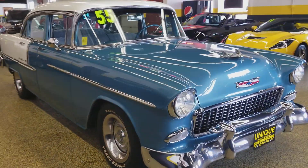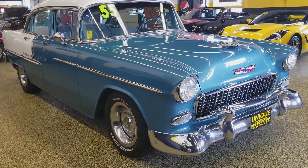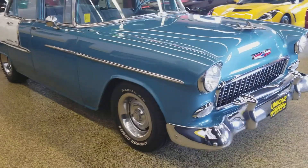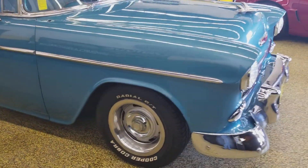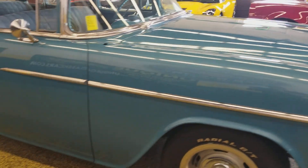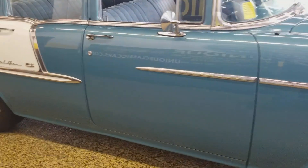It's now powered by a small block Chevy, automatic transmission with overdrive. This thing is set up for going down the highway. As you can see, it's got rally wheels on there. It's in very nice shape.